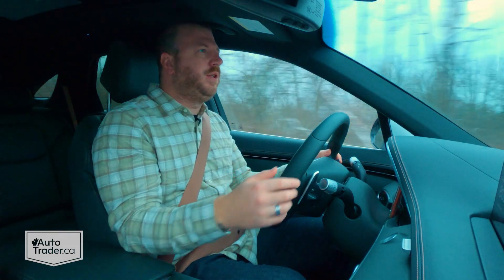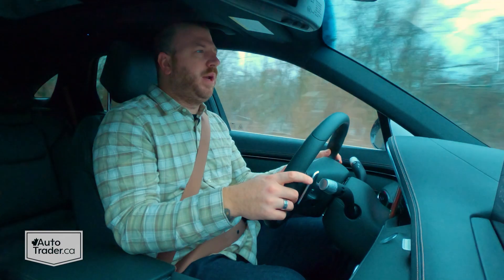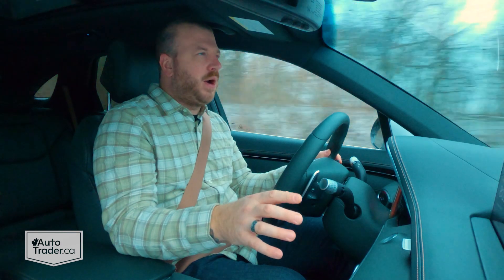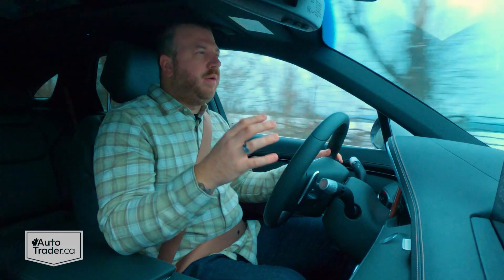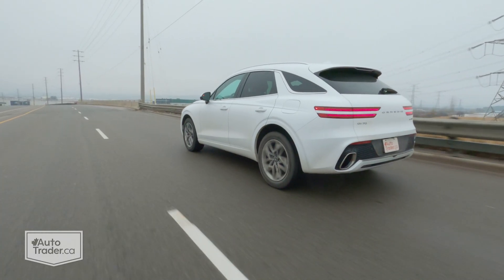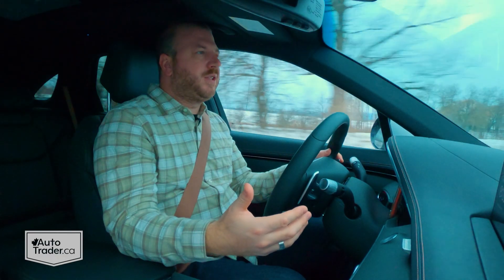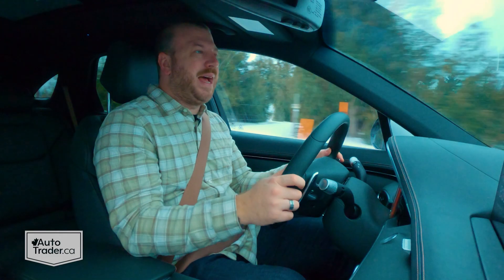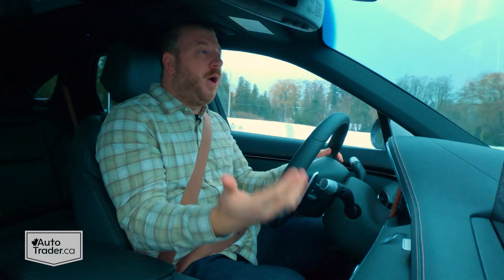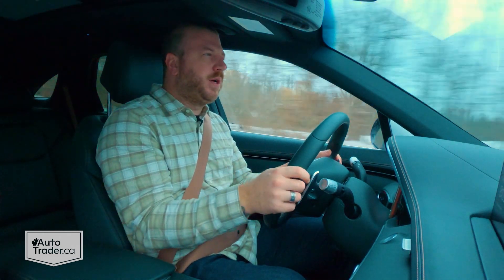I don't think we're all going to agree with the way it looks, but I happen to think it looks pretty good for the most part. One thing I do really dig is that every one of Genesis's vehicles looks just a little bit different — it's a variation of the design language. So this definitely doesn't look like a smaller GV80. It has a lot more rounded edges instead of the sharp ones like the GV80 does.